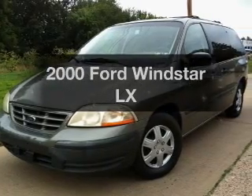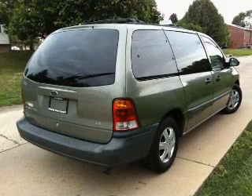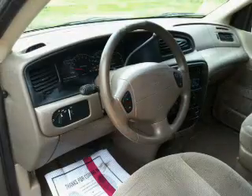This is the set of wheels you've been looking for, with a reliable six-cylinder engine connected to a smooth-shifting automatic transmission. Anti-lock brakes help you bring your vehicle to a safe stop.